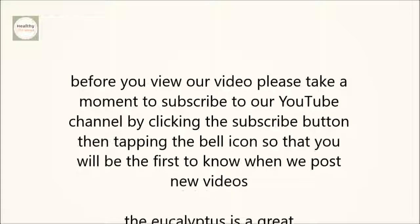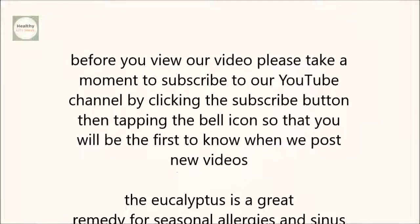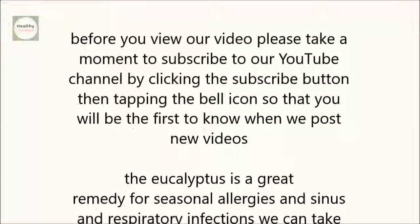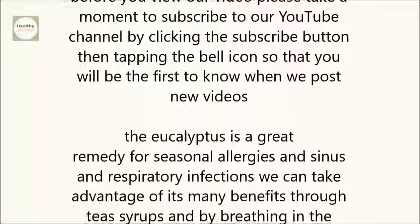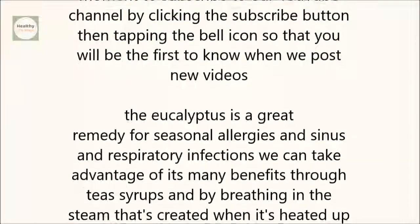The eucalyptus is a great remedy for seasonal allergies and sinus and respiratory infections. We can take advantage of its many benefits through teas, syrups, and by breathing in the steam that's created when it's heated up.